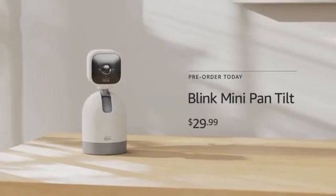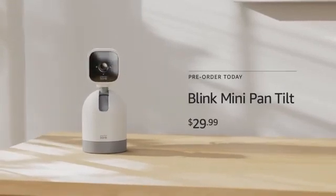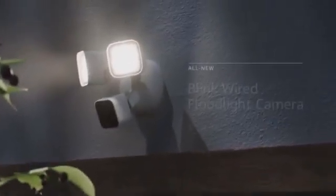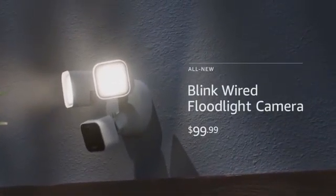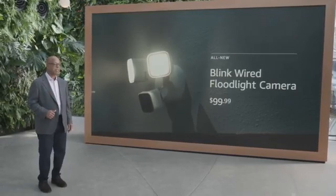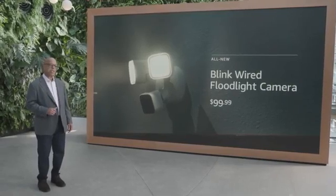Introducing Blink Mini Pan Tilt, an accessory for the Blink Mini that's just $29.99 and brings additional functionality with a 360-degree view of any room so you can see more of what's happening from corner to corner. Meet Blink Wired Floodlight Camera, one of the most affordable smart floodlight cameras you can buy. This camera uses our AZ-2 silicon to offer computer vision capabilities like privacy and activity zones, and all computer vision processing takes place on device.